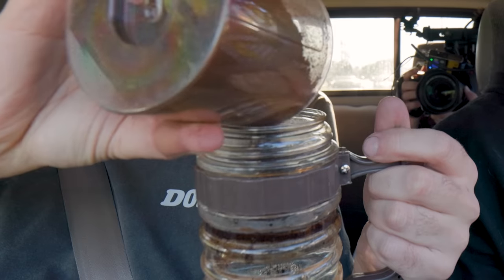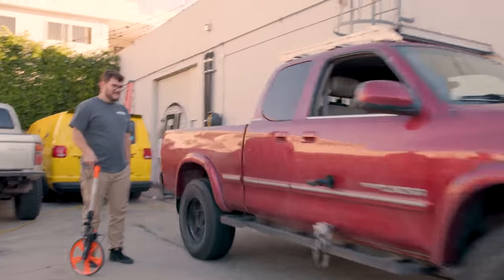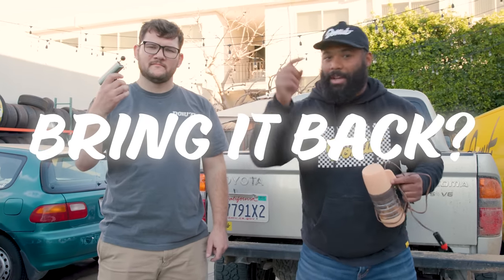I gotta shave and make my coffee. I'm so late. Oh geez, it's burning. I love this thing. That was awesome. Are these forgotten car accessories, ancient crap, or treasures that we should bring back?